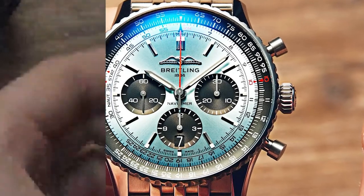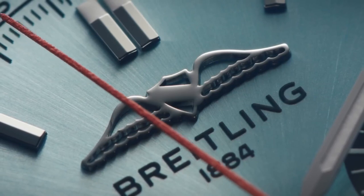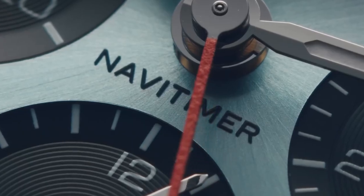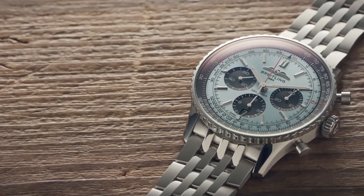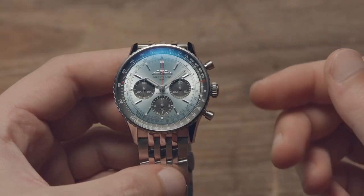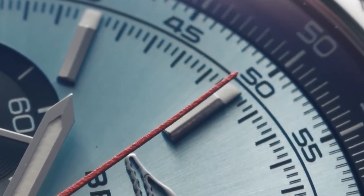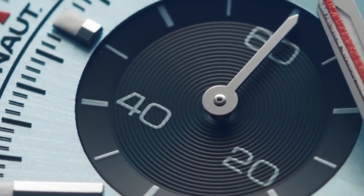The latest version of the Breitling Navitimer watch is even more impressive than its predecessors. It boasts a subtly domed sapphire crystal that enhances the watch's durability and scratch resistance. Furthermore, it comes in several exciting new dial colors that add to the watch's overall charm and sophistication. The colors range from shades of blue, green, to copper, with the one mentioned above being an excellent example of the new color schemes.